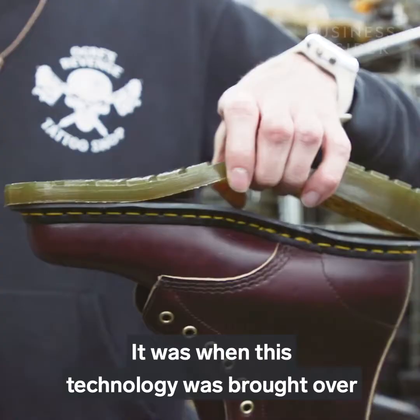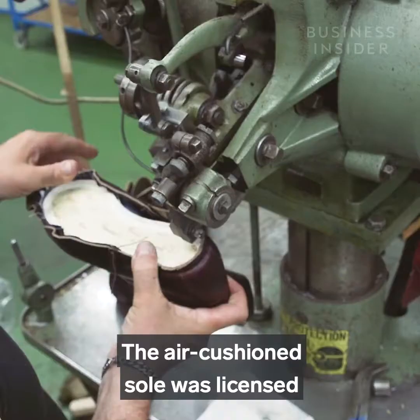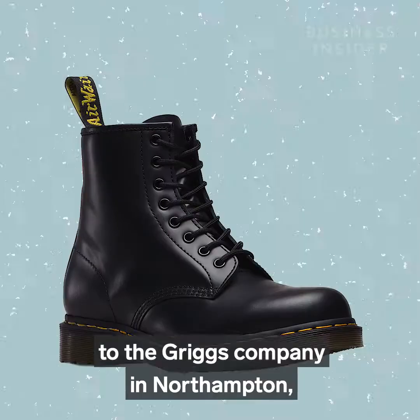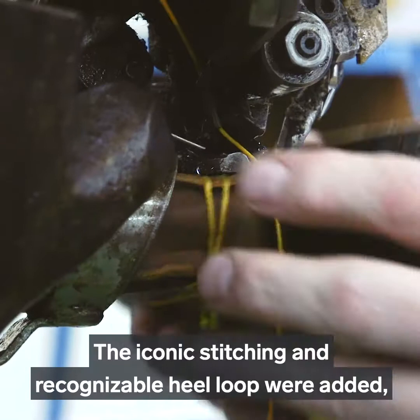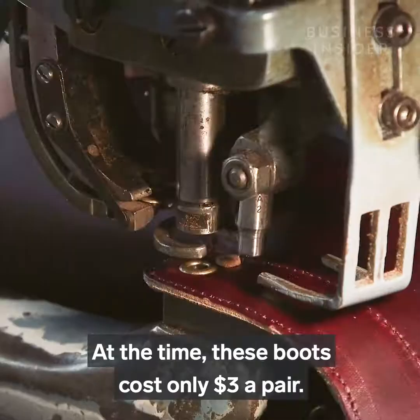They were even advertised as perfect gardening shoes at one point. It was when this technology was brought over to the UK in 1960 that the iconic shoe you might recognize was first made. The air cushion sole was licensed to the Griggs Company in Northampton, and the 1460 boot was created. The iconic stitching and recognizable heel loop were added, and the boots were sold to factory workers across England.